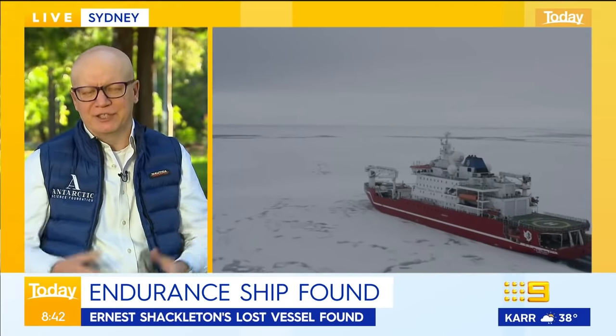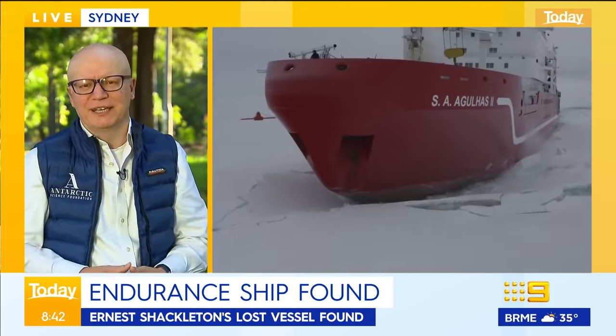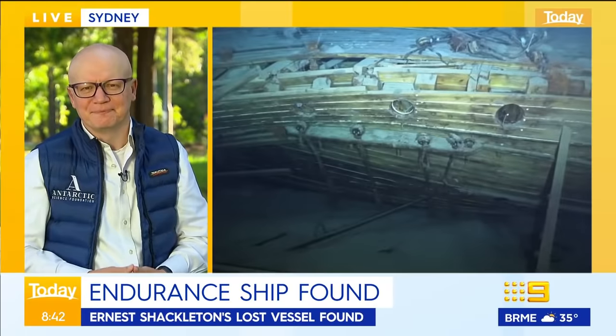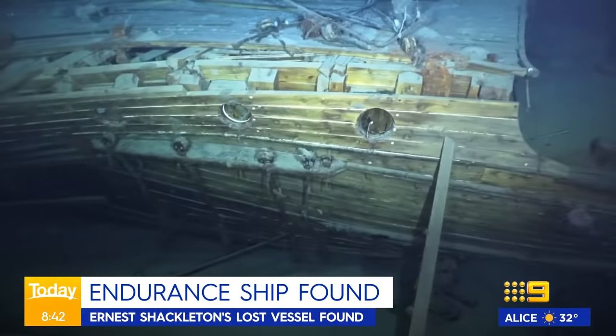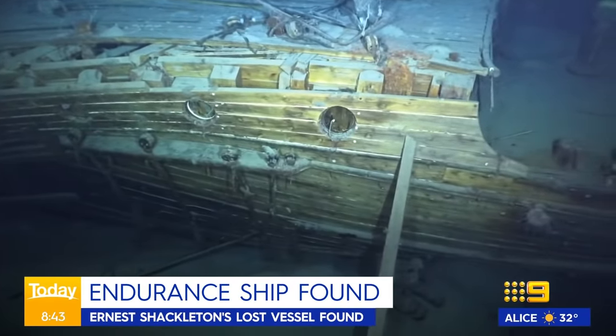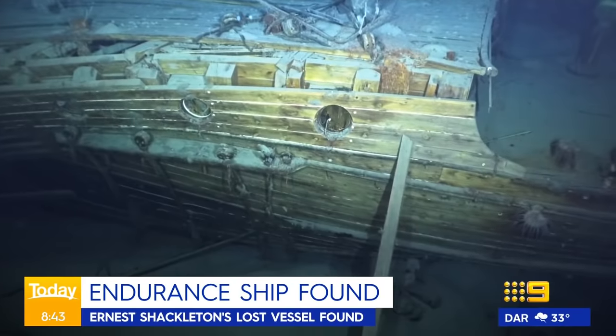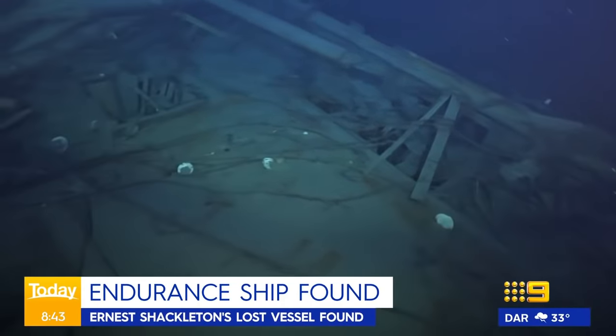And as you said, it's amazingly well preserved for 106 years. You're literally looking at history here. These finds just don't happen — this is years of hard work. And we finally now have a bit more of an insight into what happened. The story of the HMS Endurance is just amazing.